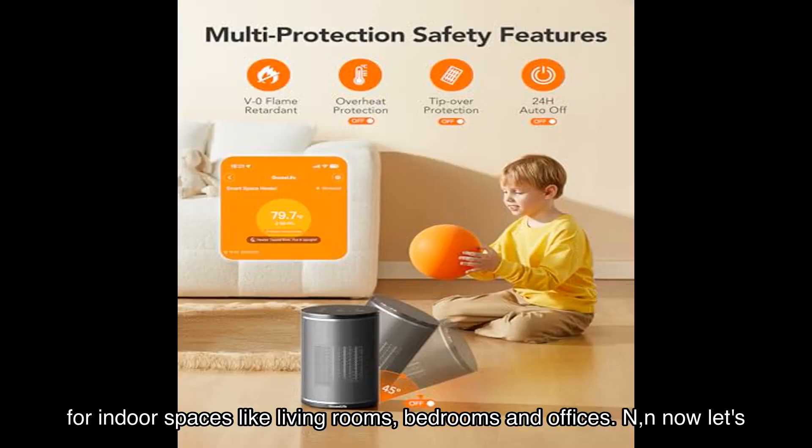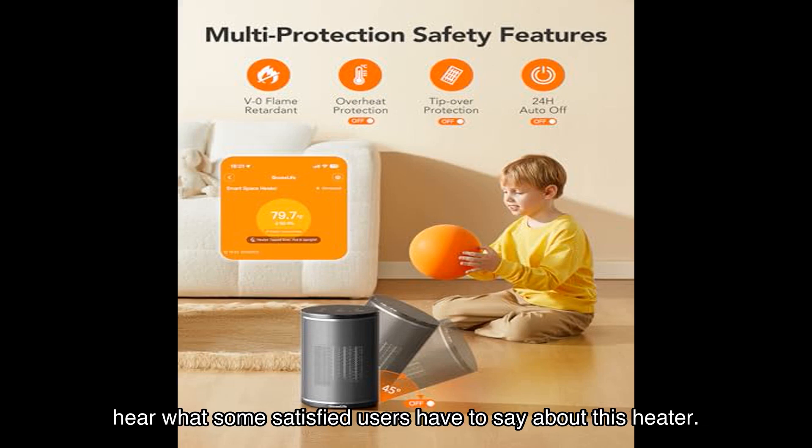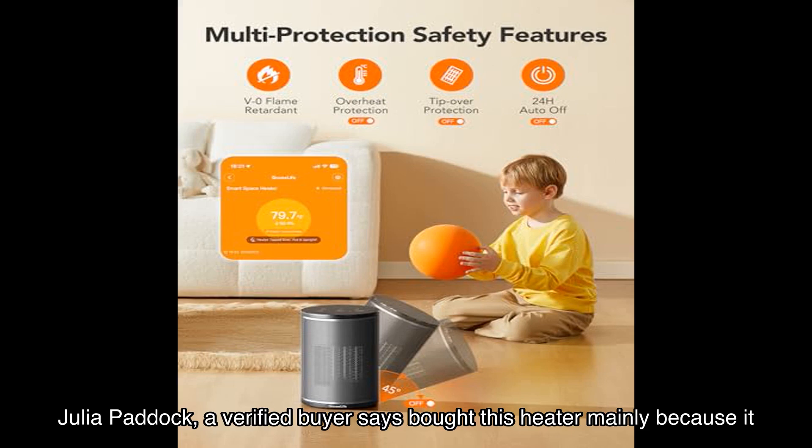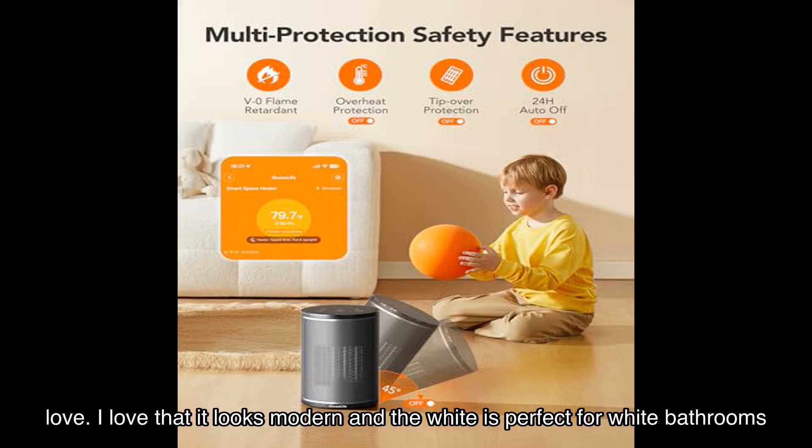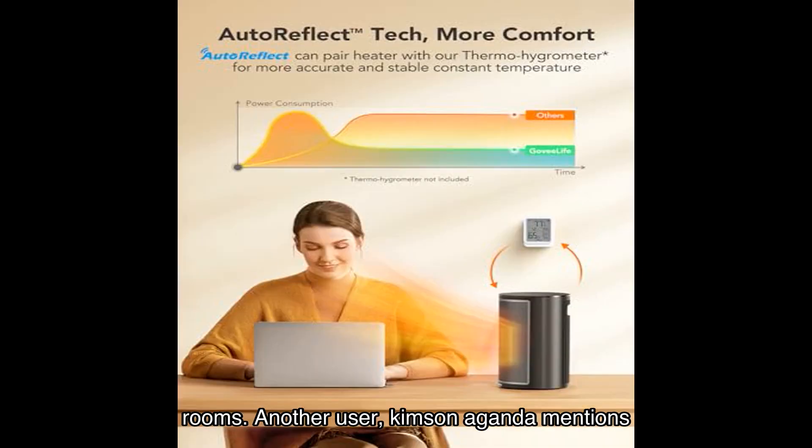Now let's hear what some satisfied users have to say about this heater. Julia Paddock, a verified buyer, says she bought this heater mainly because it works with Alexa and has an app. She got the white one for her bathroom and says she's in love — she loves that it looks modern and the white is perfect for white bathrooms.